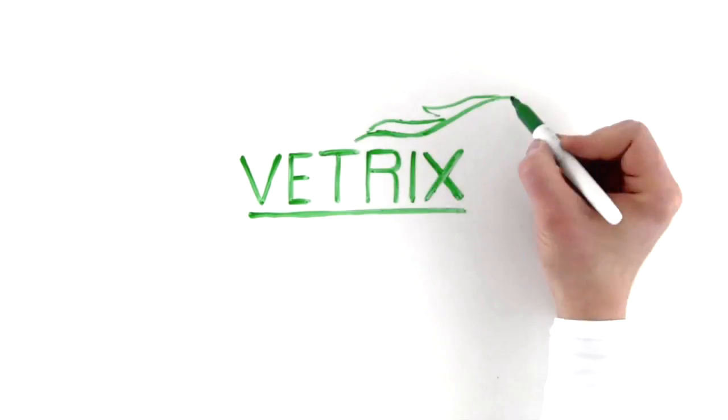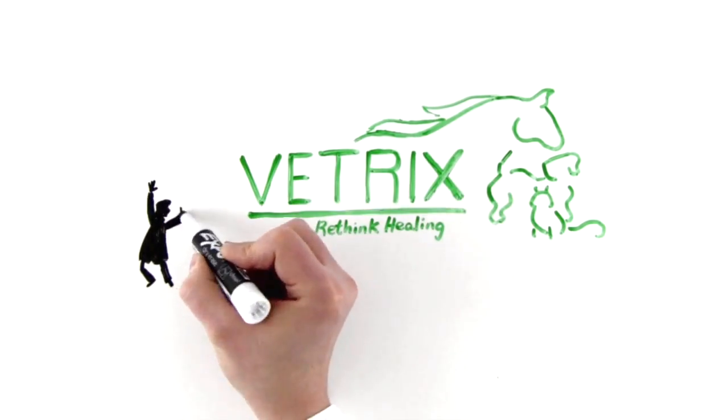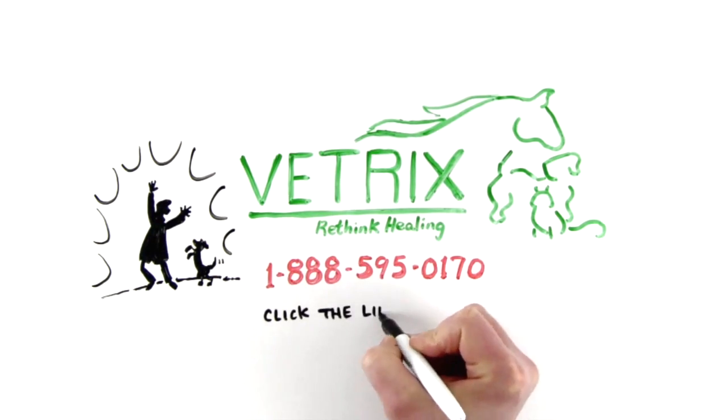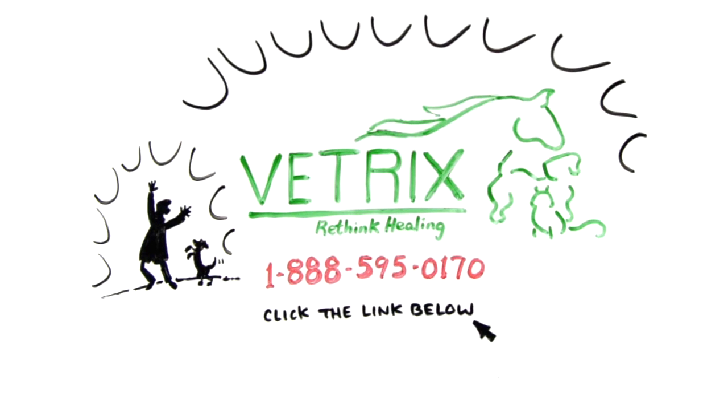Find out more about how Vetrix Biosis Technology can help your patients heal quicker and more effectively. Call us at 1-888-595-0170, or click the link below to find out more. Vetrix — Rethink Healing.